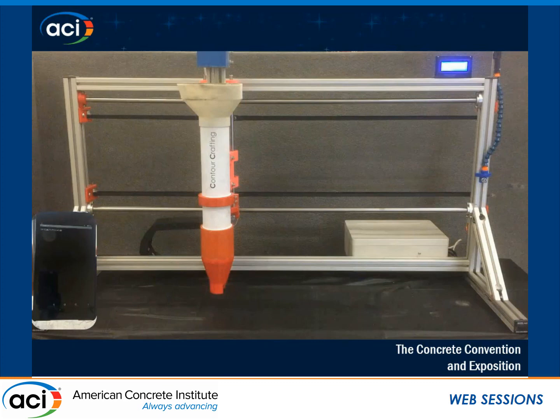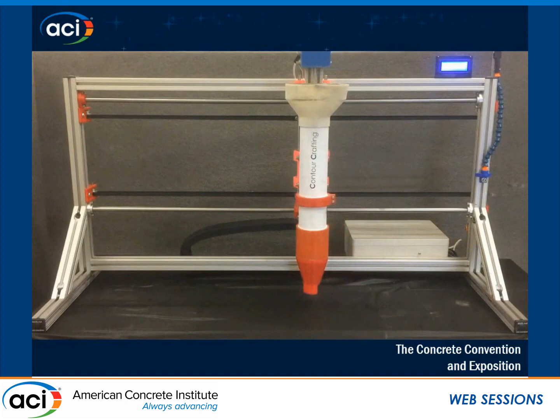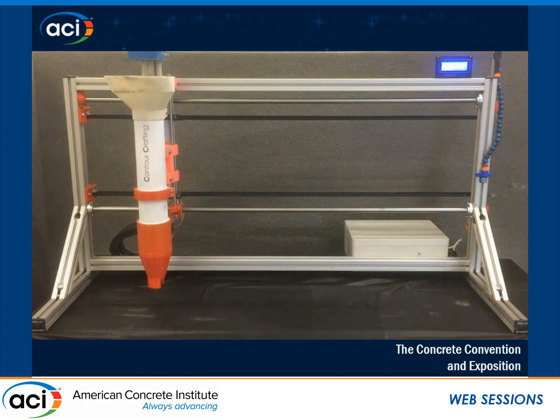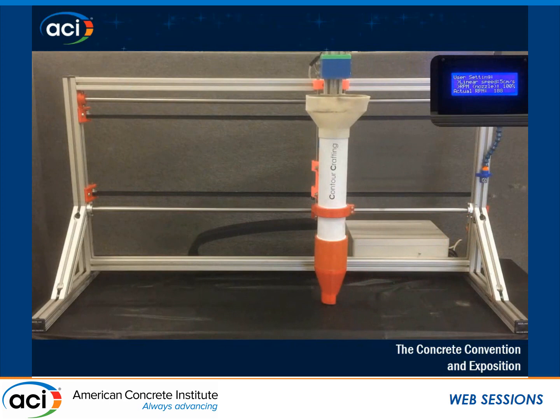You can adjust the height of the nozzle or move it left or right, and there are predefined commands to print one or several layers without stopping the device. When printing, using the LCD on top, you can see the actual speed of the system to make sure it's not different from the setting. For all my experiments, I used 6 cm per second for the linear speed of the extruder. The system works as a closed-loop system.